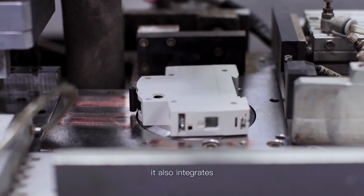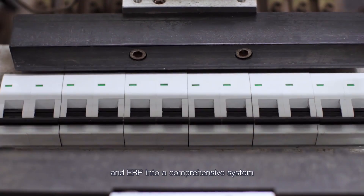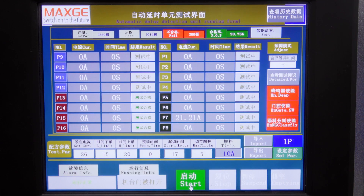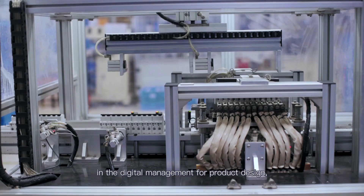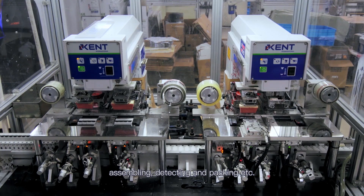It also integrates PLM, OMS, CRM, and ERP into a comprehensive system for digital management covering product design, emulation, manufacturing, assembling, detecting, and packing.